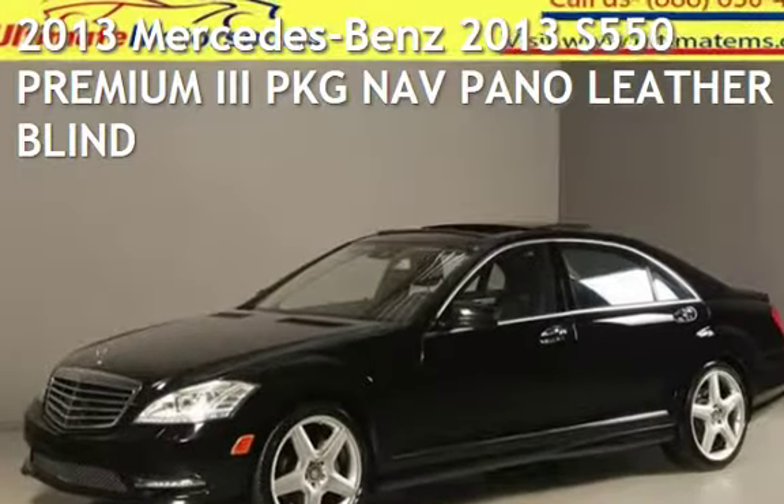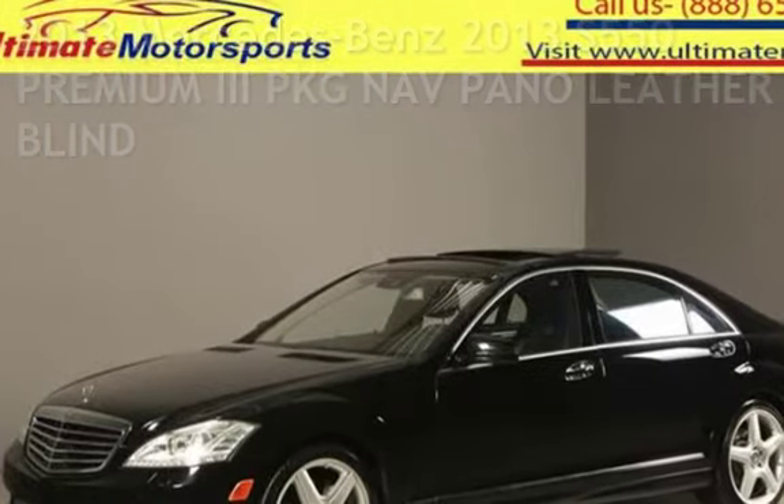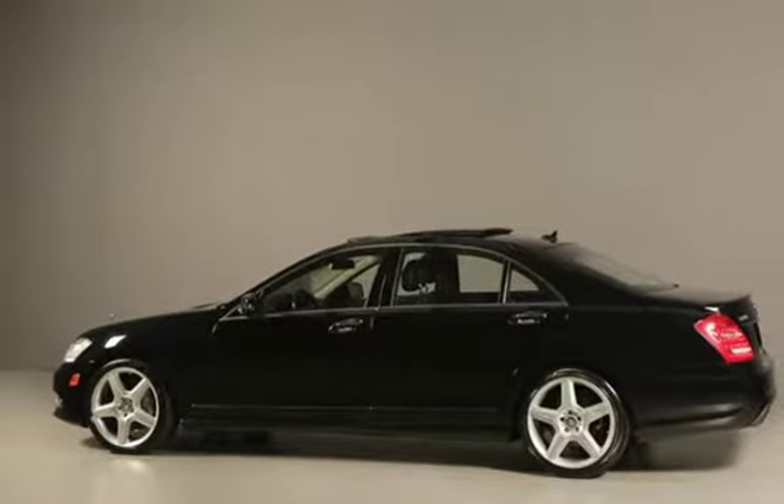Presenting a pre-owned 2013 Mercedes-Benz. This four-door sedan has an eight-cylinder, 4.6-liter V8 engine, with rear-wheel drive and an automatic transmission.